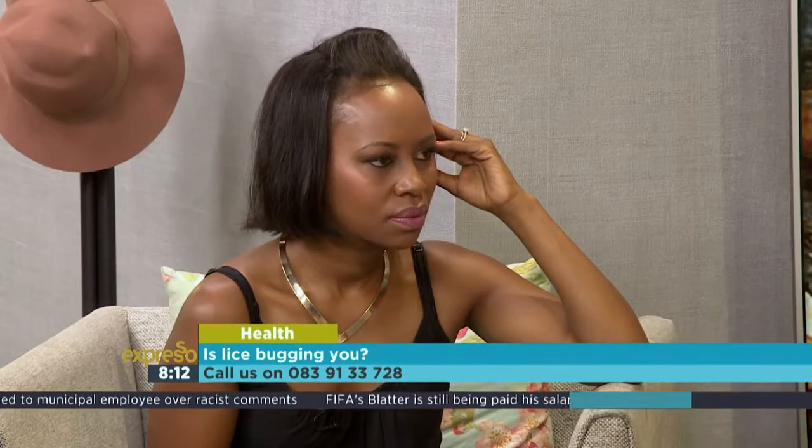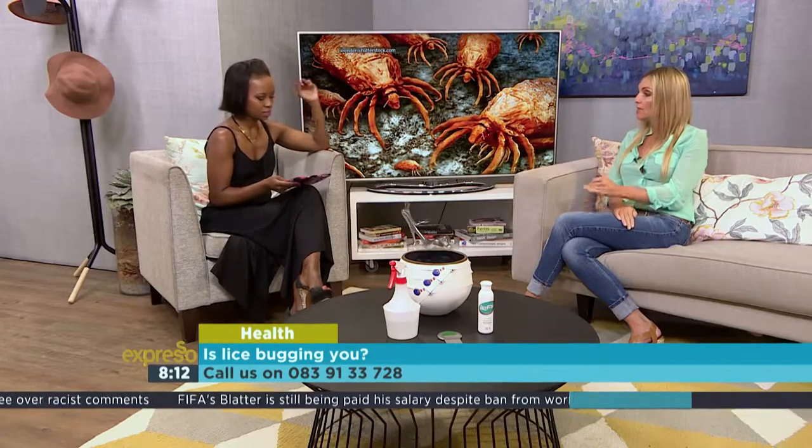Now, if you find that lice are there, what do you do? The most important preventative measure is to comb your child's hair knowing that there's a lice infestation at school — to comb their hair once a week with either a lice treatment or a white-based conditioner. Do a quick comb-through once a week, so you're not only combing when it's out of control. Combing your child's hair once a week when lice is going around is a great preventative measure.